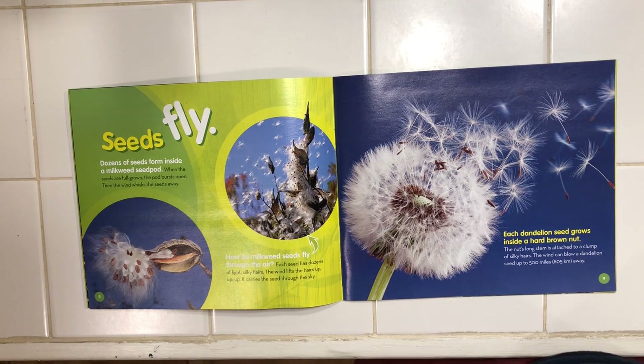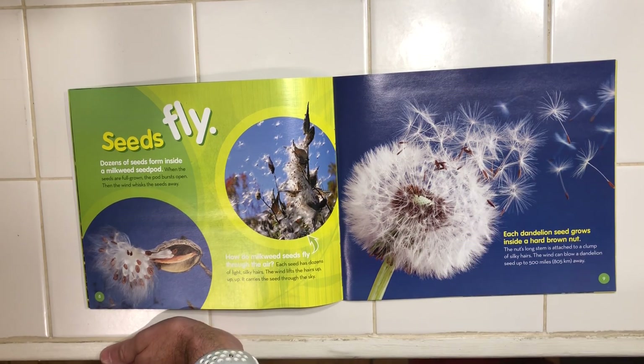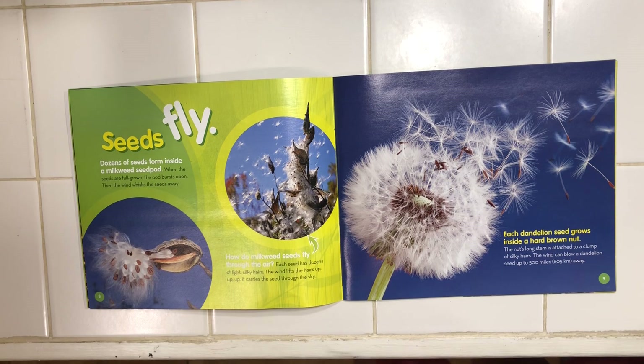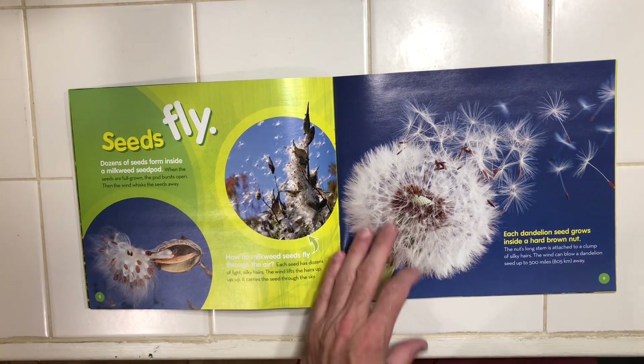Now each dandelion seed grows inside a hard brown nut. See here? The nut's long stem is attached to a clump of silky hairs, and the wind can blow a dandelion seed up to 500 miles away. It'd be like if we blew a seed here, it would go past Florida.